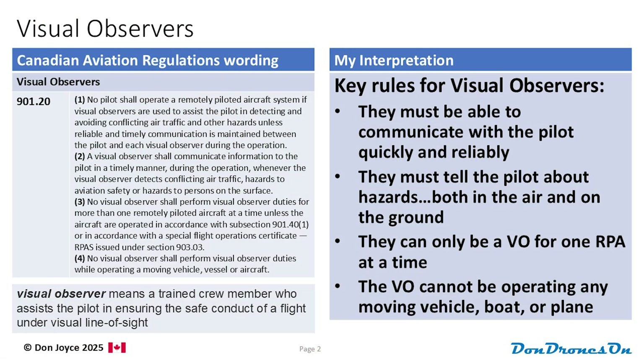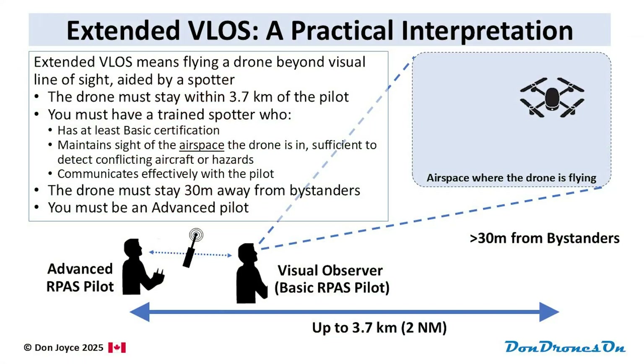Your spotter needs to meet all the normal requirements for visual observers as per rule 901.20. They need to be trained on their responsibilities and communicate with the pilot in a timely and reliable way. The spotter can be standing right beside the pilot or in some other location, as long as they can effectively communicate with the pilot. In addition to these normal spotter rules, for Extended VLOS, the spotter must have at least their basic RPAS pilot certification — just their basic.